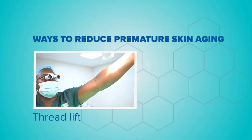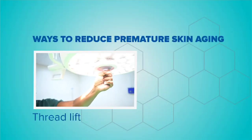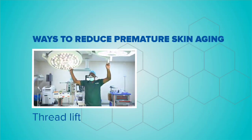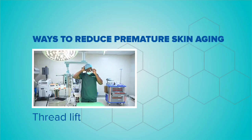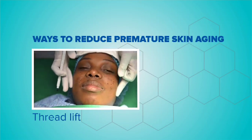Another procedure that we do is a thread lift. Most people are scared of the traditional facelift and are scared to go under the knife. A thread lift is an office procedure that can be done using threads to improve the contour of your midface. It could be your chin, giving you a chin lift, a neck lift, or an eyebrow lift. This can be done as an office procedure and could take about one to two hours, depending on what you want to achieve.